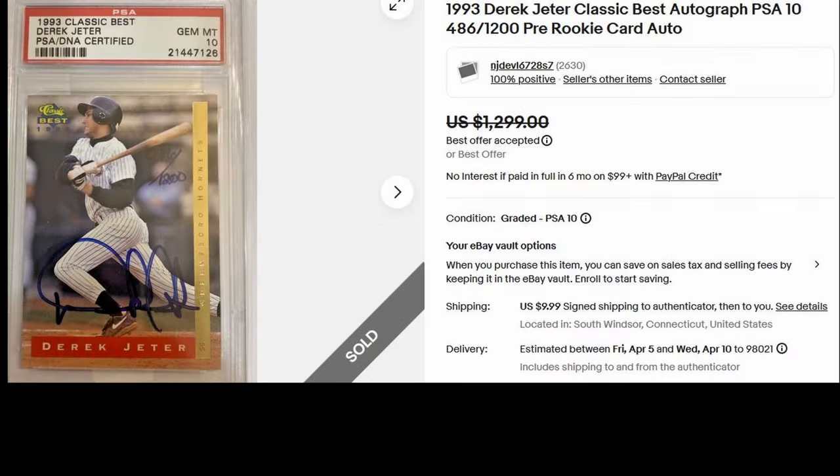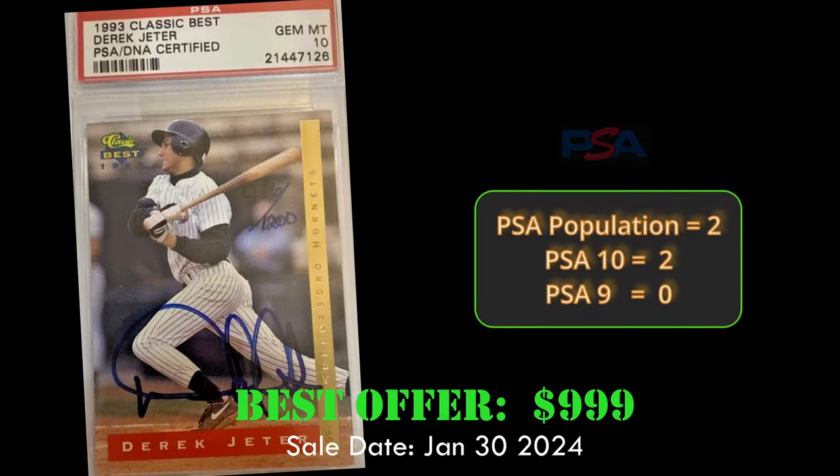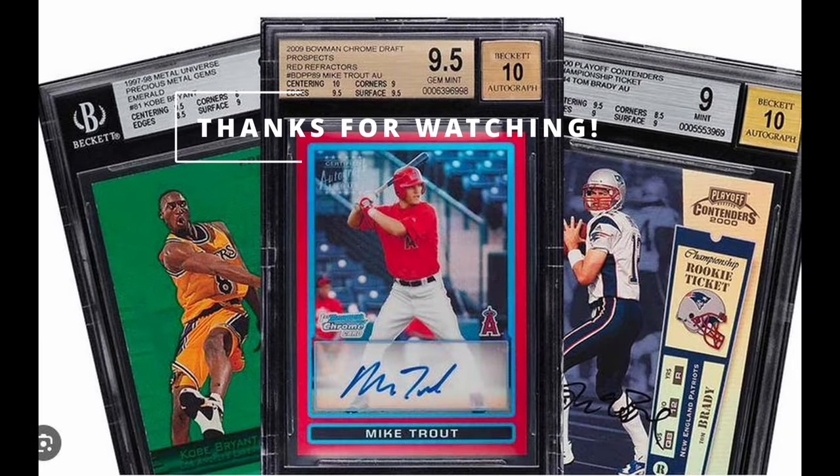At number 1 for amazing deals under $1,000 is the Derek Jeter Classic Best Autographs in a PSA 10. This pre-rookie autographed card is numbered to 1,200. It has a PSA population of 2, with only 2 PSA 10s. Great looking card — just an amazing deal.